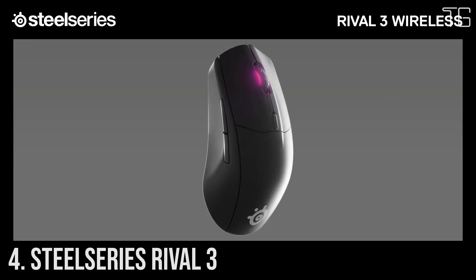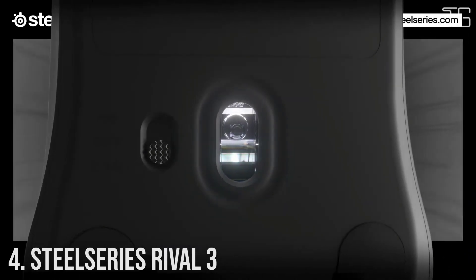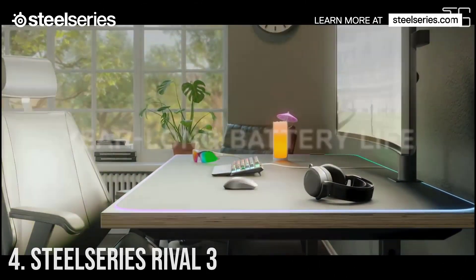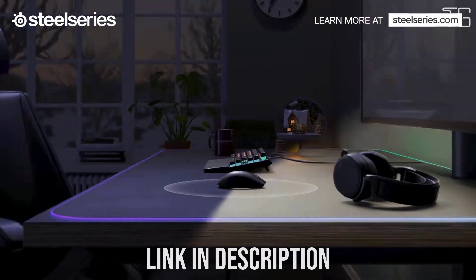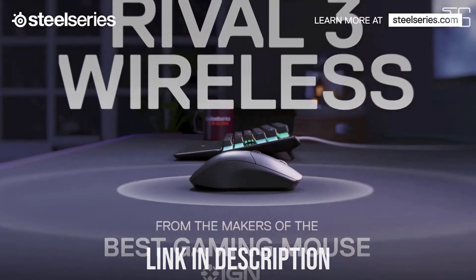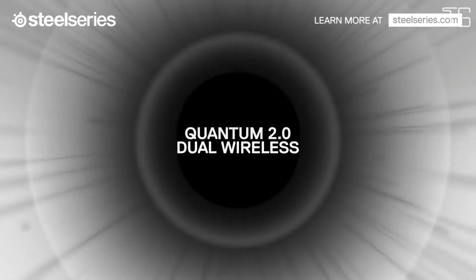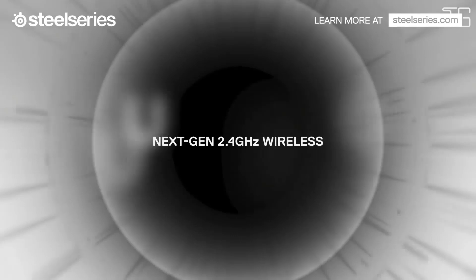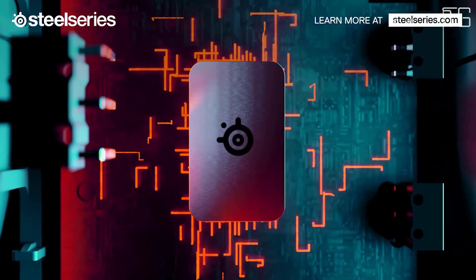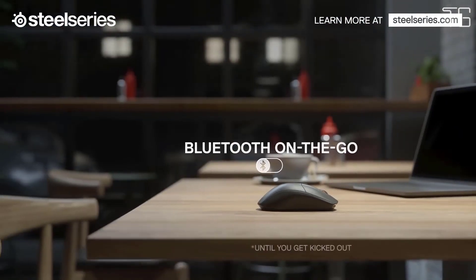Number 4: SteelSeries Rival 3. Meet the SteelSeries Rival 3. Using the same cutting-edge technology as the Pro line of gaming products — including brilliant prism lighting, a new performance-focused sensor, and unreal levels of durability — the Rival 3 was made for gaming. Enjoy true one-to-one tracking in a lightweight sensor designed specifically for the Rival 3, with a range from 200 to 8,500 CPI for stunning accuracy, speed, and consistency.